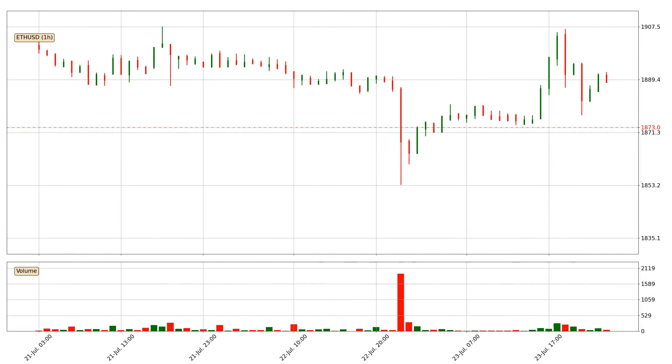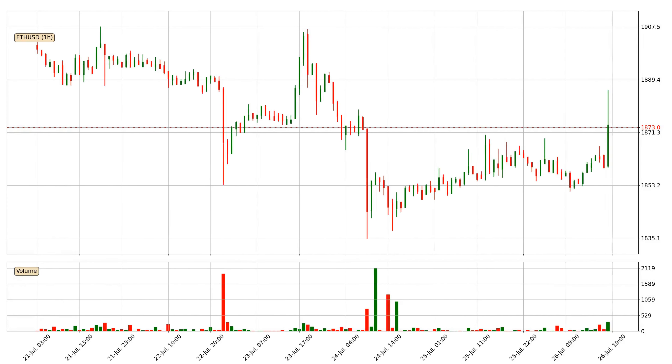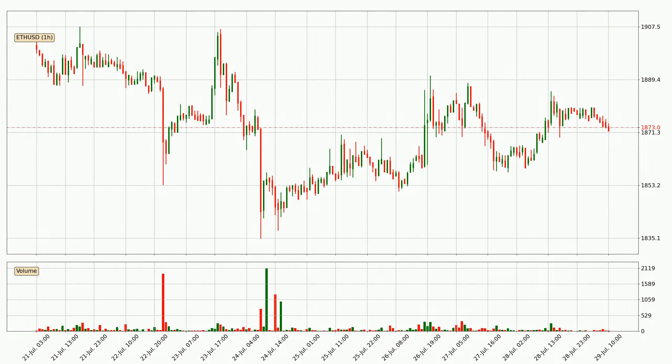Hey fellow crypto enthusiast, welcome to today's quick trend analysis. Today, find out how the price of Ethereum has changed and what the technical indicators SMA, RSI and MACD show.